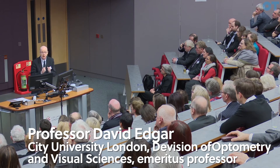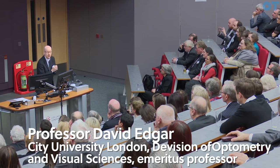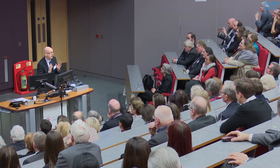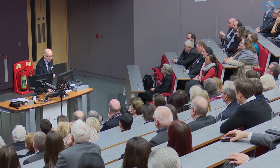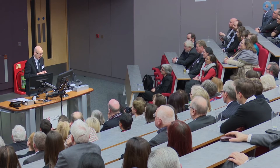The move to City Site in the Northampton Square complex is the fulfilment of a long-term ambition for us to return our clinics to the hub of City University life. With the move to City Site, I think there's a real sense of optometry coming home. The students think it's the best thing that's happened as far as clinical facilities are concerned, ever.